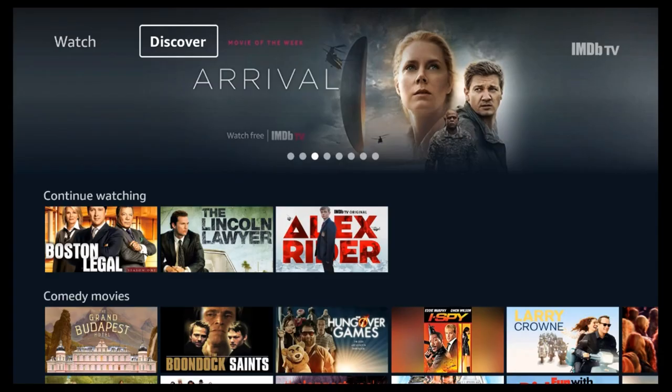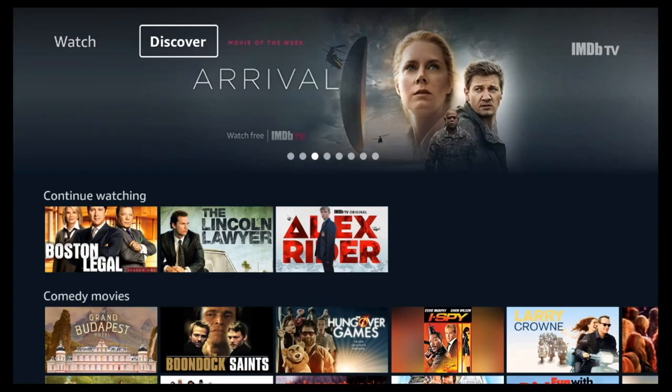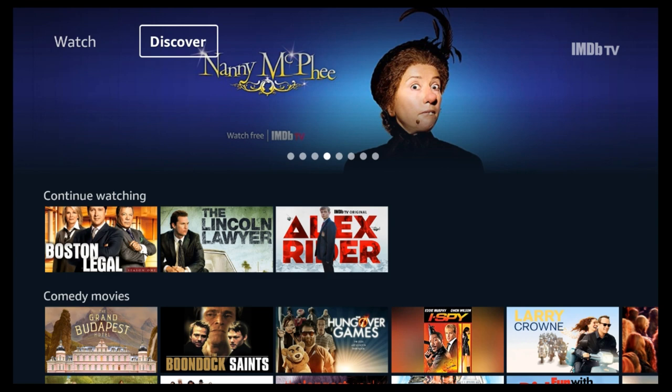Let's take a deeper look into IMDb TV. A lot of people ask: what is IMDb? IMDb stands for Internet Movie Database. We're going to go a little bit deeper on this and then I'll show you how to install it.